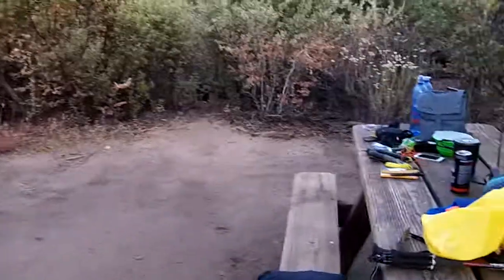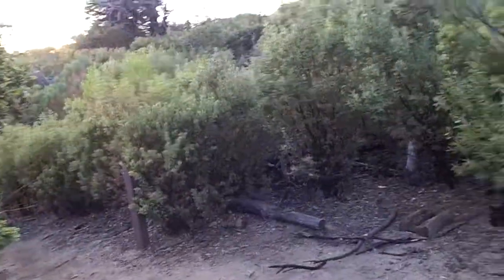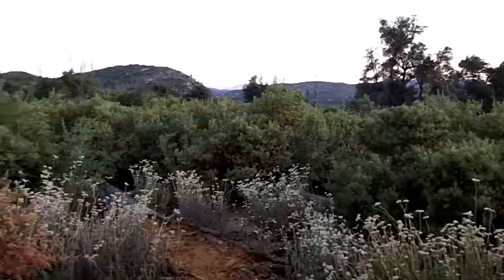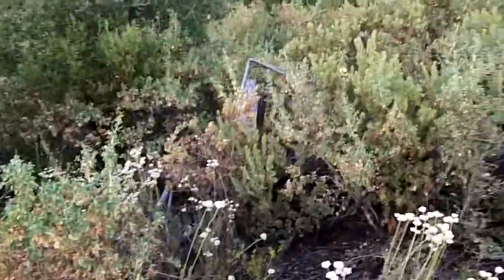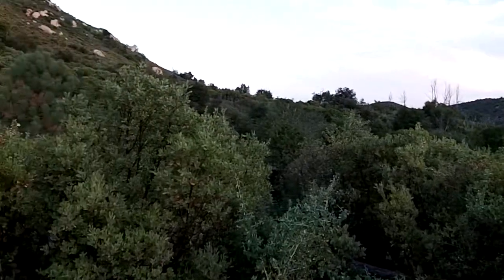I'm gonna try to get up early tomorrow morning and start hiking the trail before it gets really hot — it's supposed to be in the 90s again tomorrow. It's good to be out once again. I'm solo, which is okay; I don't mind it, in fact I sometimes prefer it. The only other person I'd rather hike with is on the John Muir Trail right now.